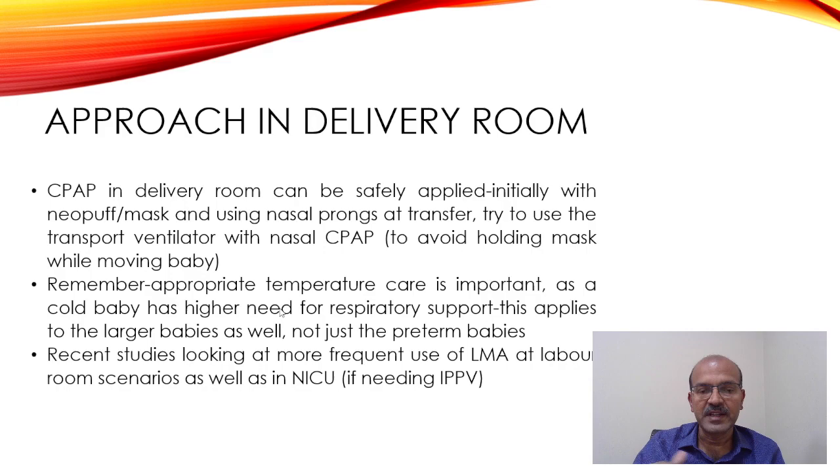It's very important to remember that appropriate temperature care is critical, because if the baby gets cold, surfactant utilization is affected and the recycling of surfactant is affected. So the baby might need more respiratory support. This applies not just to premature babies but to larger babies with respiratory distress as well.